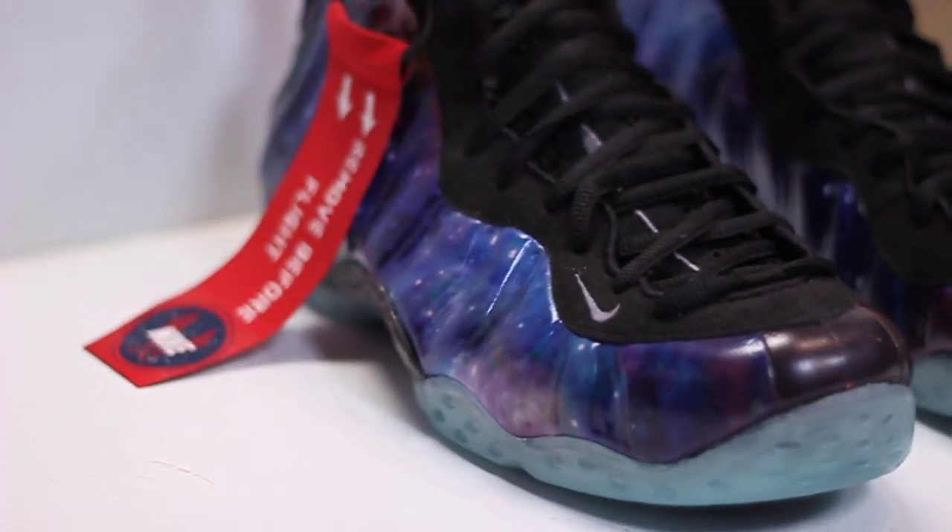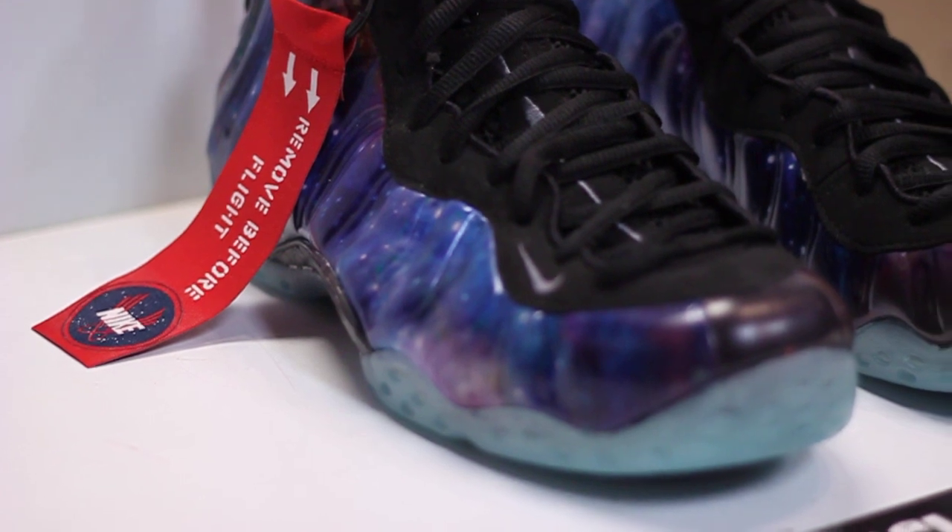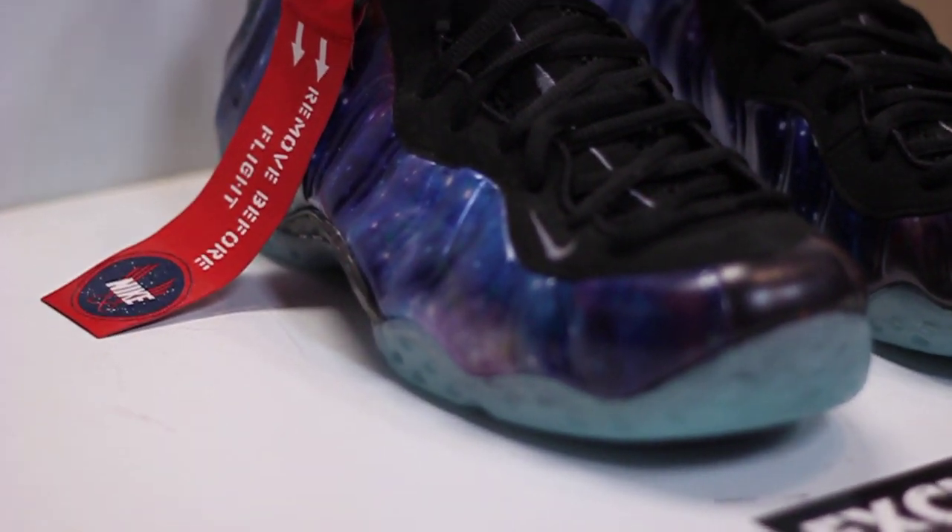This is one of the most anticipated shoes of the year, if not the most anticipated shoe of the year.